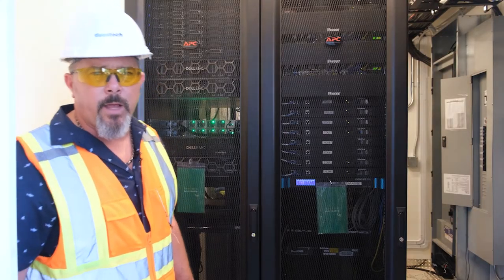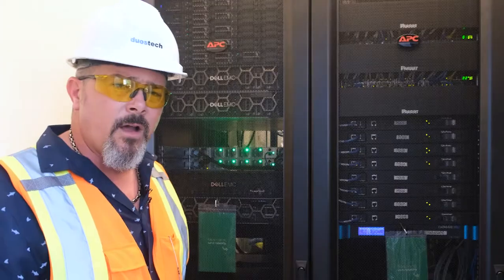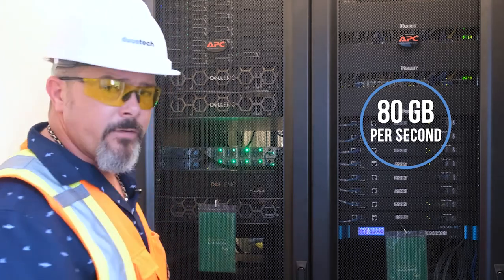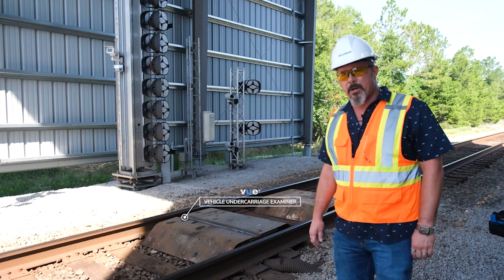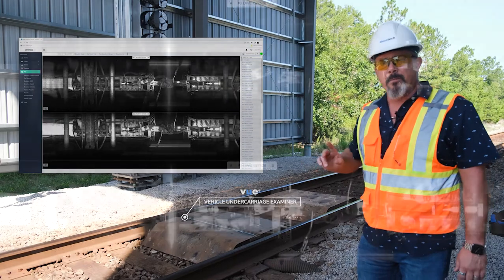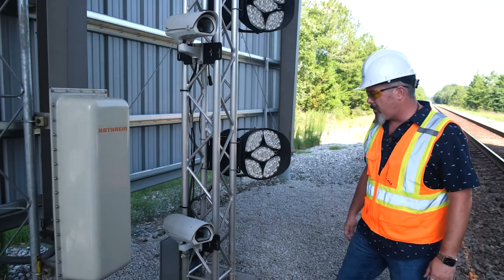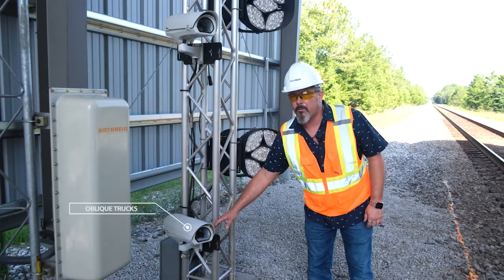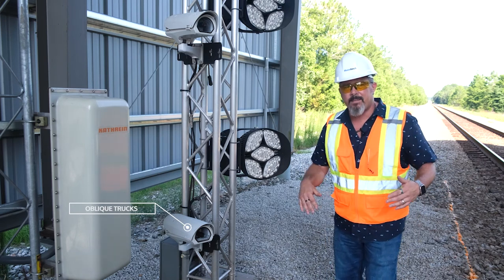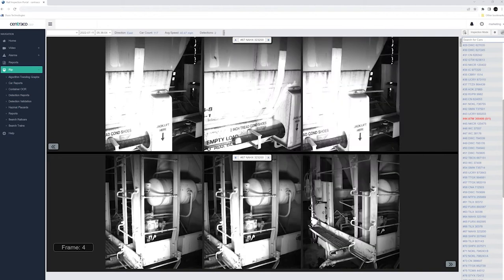Due to the extensive amount of data that a railcar inspection portal creates, we require an extensive amount of server equipment. This site generates 25 gigabytes per second, and our future inspection portals are looking at upwards of 80 gigabytes per second. One of our most important perspectives is the vehicle undercarriage examiner — the VIEW system — which has three line scan cameras taking undercarriage pictures where critical features can be detected to prevent safety hazards. We also have oblique cameras for angled views around corners as the train passes, including an oblique trucks and an oblique coupler perspective.